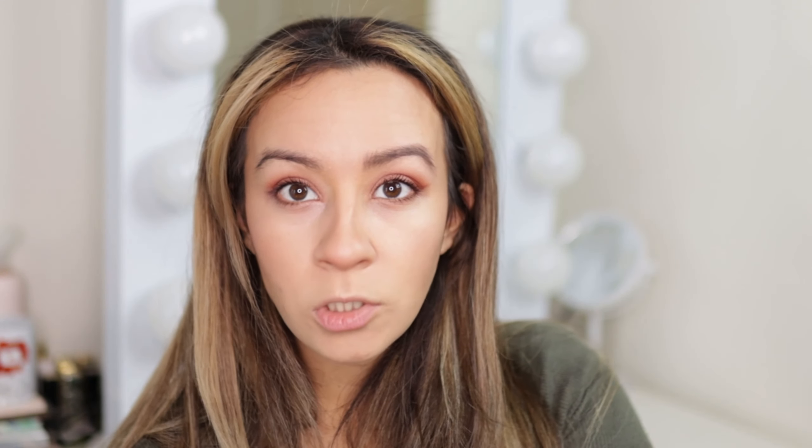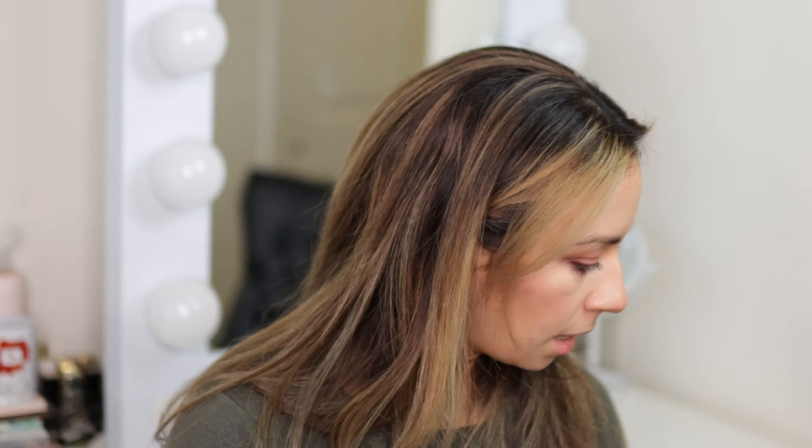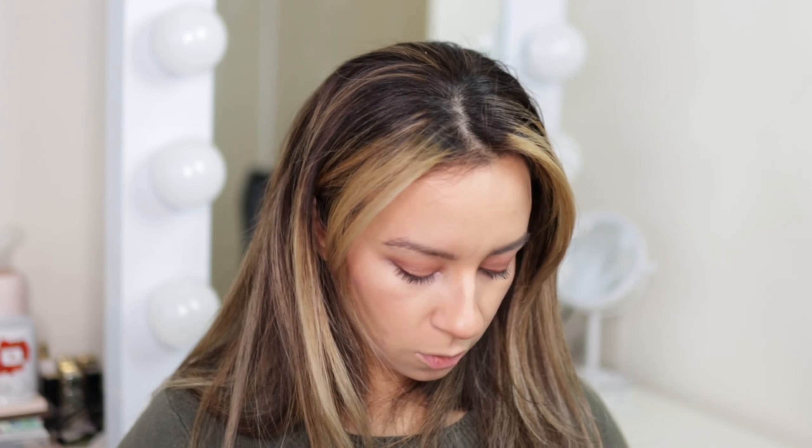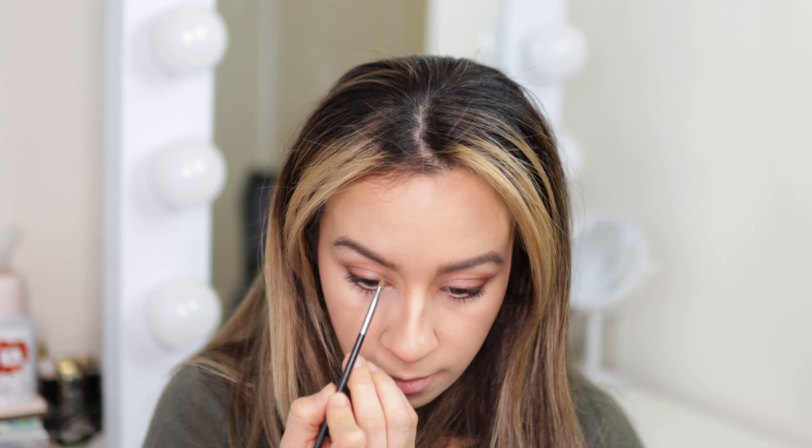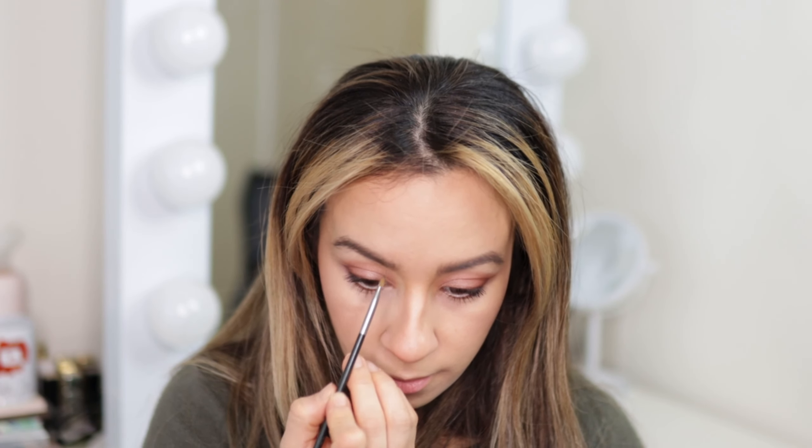Last, just for fun, I want to compare brows - a brow pomade on the cream side and powder on the other side. I'm using the Benefit Kabrow, which I love - it's a cream gel brow color. For the powder side I'm using The Brow Gal, going in with an angled brush for a quick little fill. I'm not super into brows so it's just a quick fill on each side.